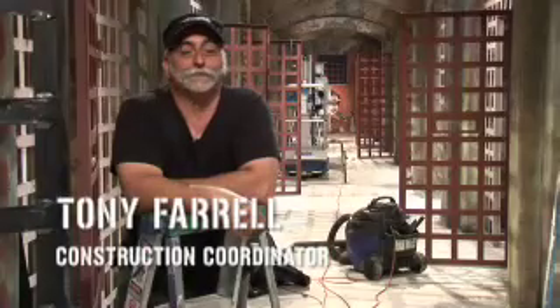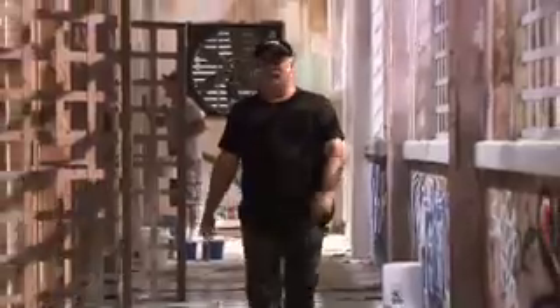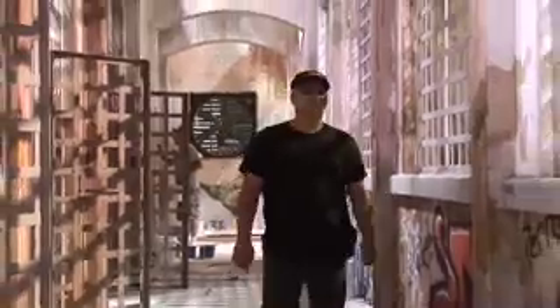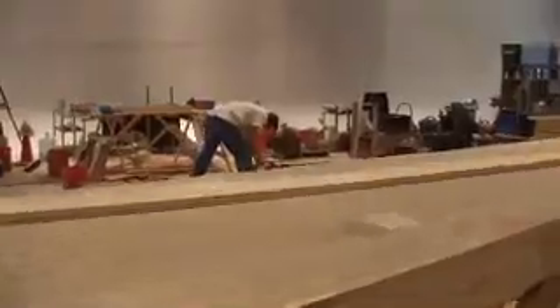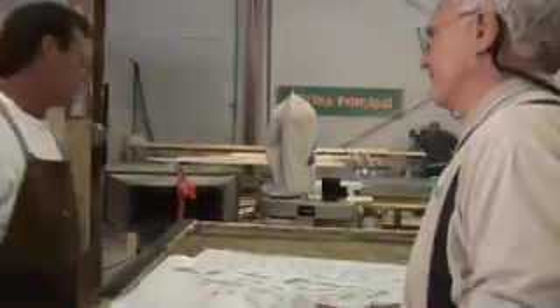My name's Tony Ferrell. I'm the construction coordinator. My role in this was to take what they have as the drawings and make it a reality. I get drawings from the art department, and then I go over it with my foreman, and we determine material-wise what we need, what direction we're going to head in, and basically how long we think it's going to take us.